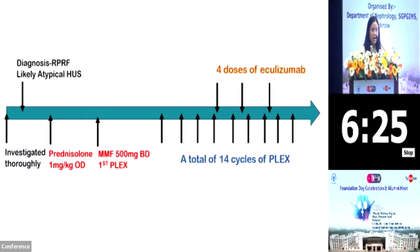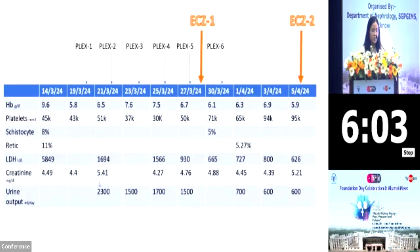This is the brief overview of what happened with the patient during hospitalization in SGPGI. Once thoroughly investigated and diagnosed with atypical HUS, she was given immunosuppression in the form of prednisolone and mycophenolate mofetil. Over the course, she had received 14 cycles of PLEX and 4 doses of Eculizumab. The patient had anemia, thrombocytopenia with elevated schistocytes, retic count and LDH. After five cycles of PLEX, her platelet counts were still falling and reached a nadir of 30,000. She was given the first dose of Eculizumab on 27th of March 2024. Even after that, her creatinine levels were stuck between 4 to 5 and her urine output showed a progressively falling trend to 600 ml.